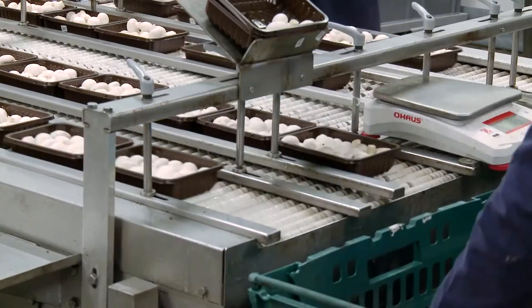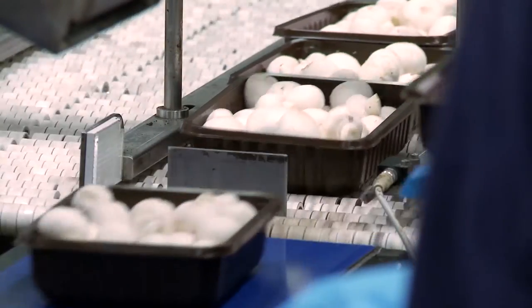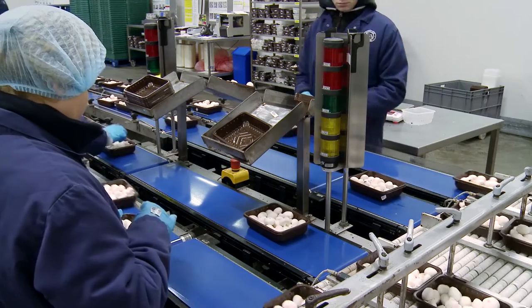Next, the boxes of mushrooms get sent down on this fast moving sorting line to be weighed and double checked for quality, making sure everything is how it should be.